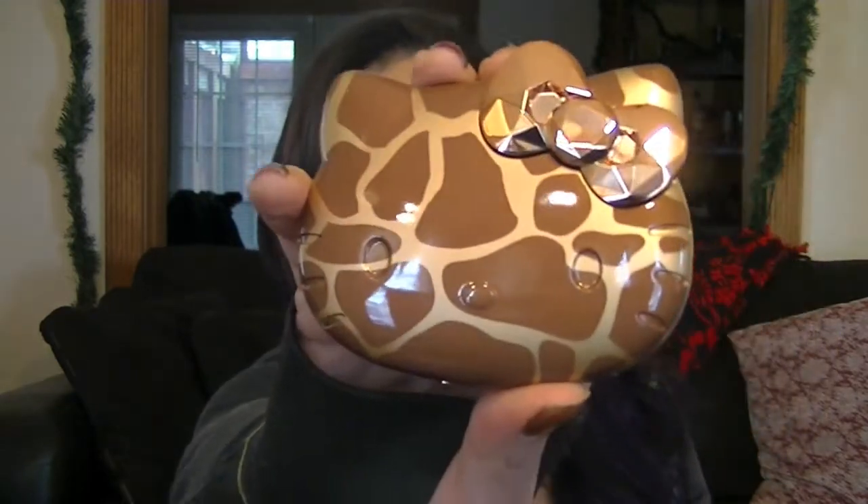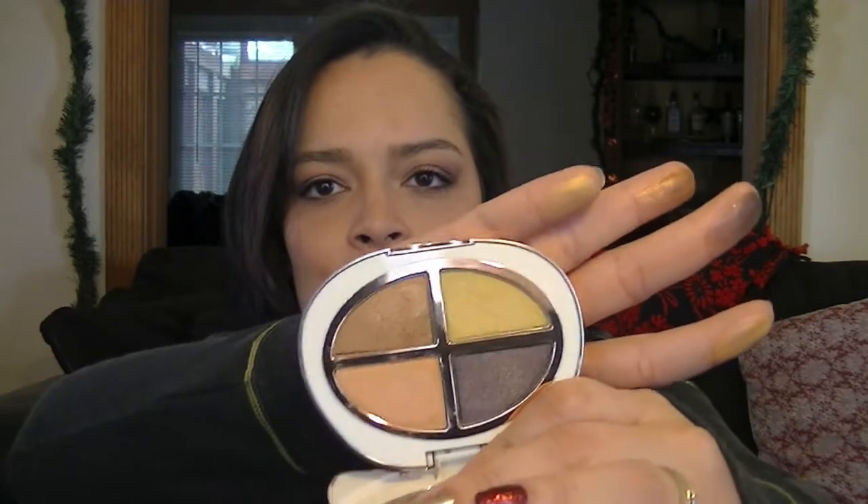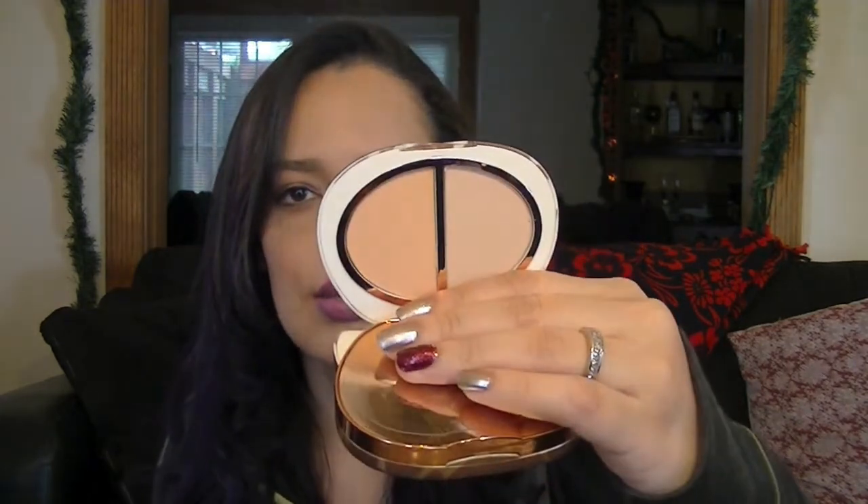I also have this adorable little Hello Kitty palette I got from Sephora — my sister-in-law had it. How cute is that? These colors are beautiful. The sheen on them is absolutely gorgeous, very pigmented, really nice quality. This bottom color right here is just my favorite. It also has a bottom layer with highlight colors. I haven't used this in months — I probably used it only when I first got it and then moved on to a million other things.